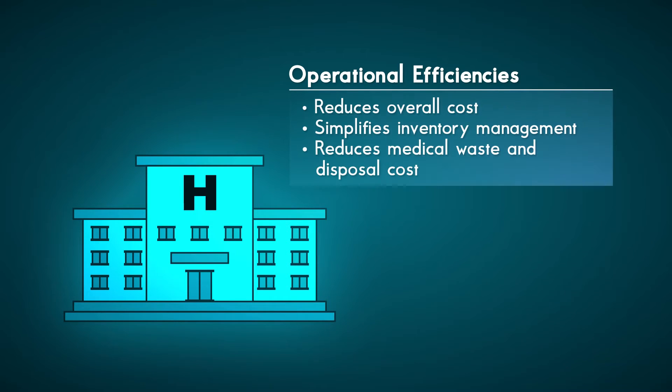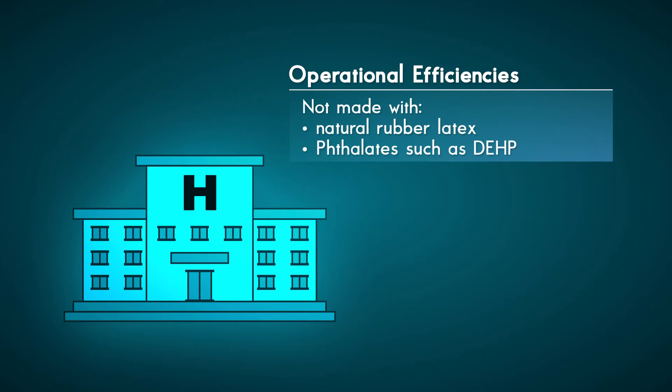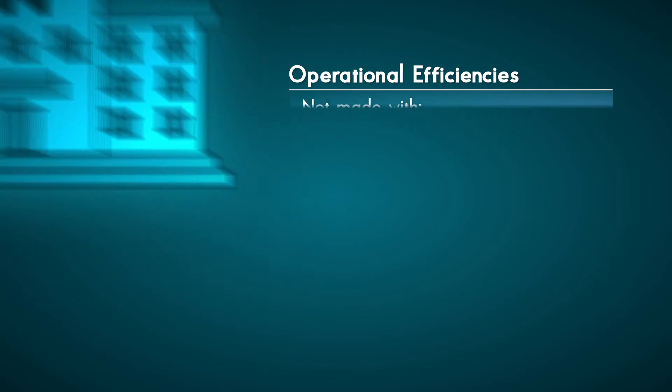With its broad oxygen delivery range, the OxyMultiMask allows greater operational efficiencies. Hospitals have less to purchase, less to stock and less inventory to manage. OxyMultiMask also reduces medical waste and disposal cost. Finally, the OxyMultiMask is not made with natural rubber latex or phthalates such as DEHP.